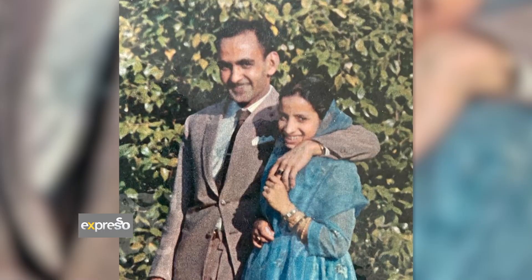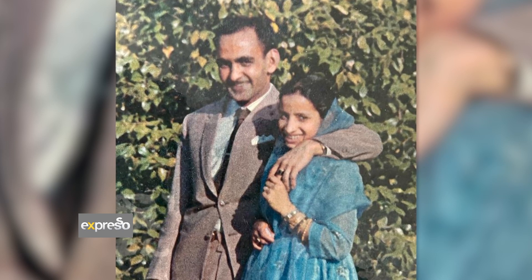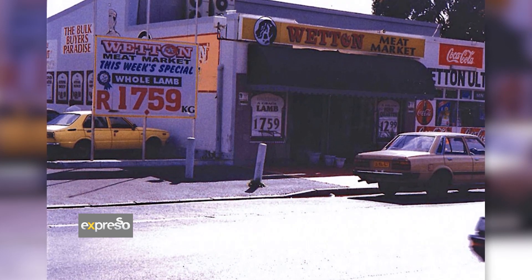It's been a love story between my mom and my dad that started this business in 1970. And that's where the innovation started. The real growth of Excellent Meat really started from that one butchery that we had in Whetton since 1970.